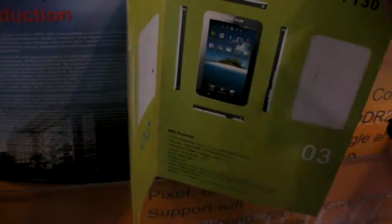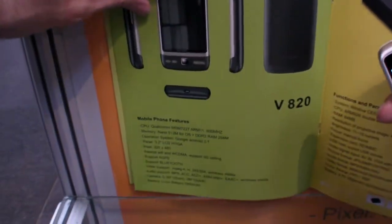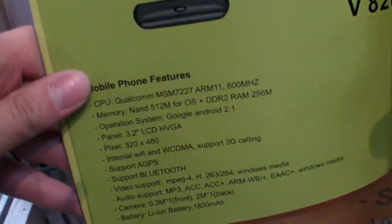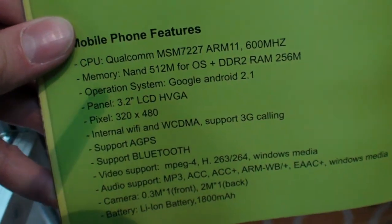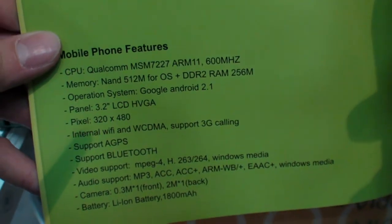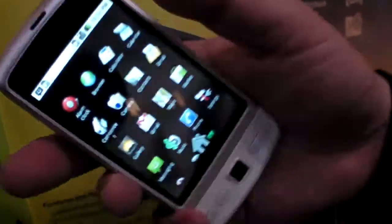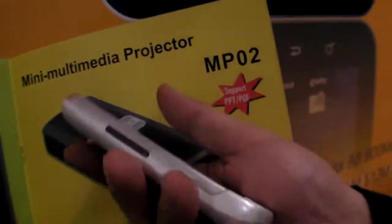The phone shares a similar idea to the tablet. It has a VGA display and runs Android 2.1, while the tablet already runs Android 2.2 on the same processor — the mobile phone structure is a little bit different so the software differs.